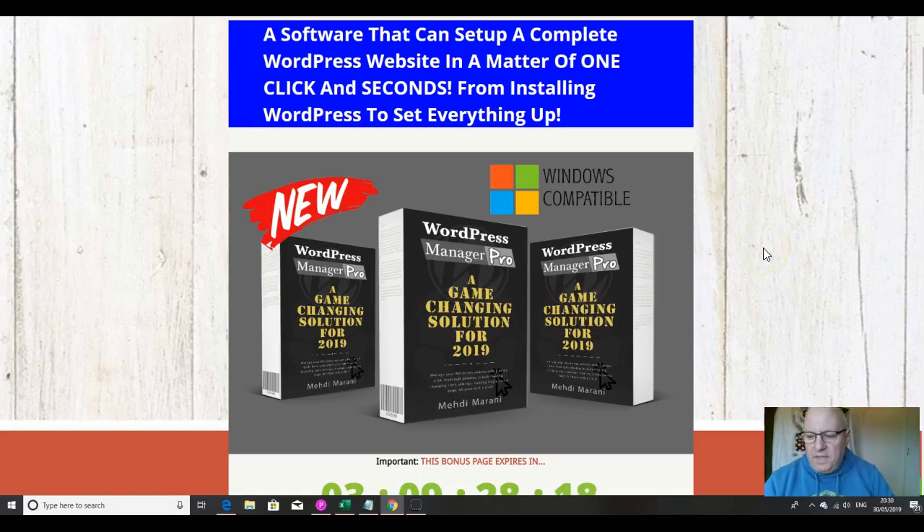Hi folks, it's Dawood Islam from the Elite Tigers Group here with my review of WordPress Manager Pro, which launched on the 30th of May at 10am EST.